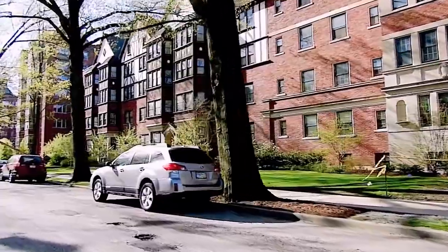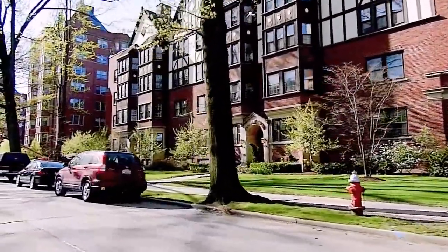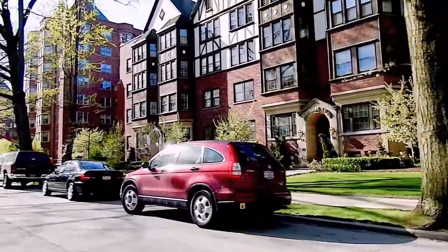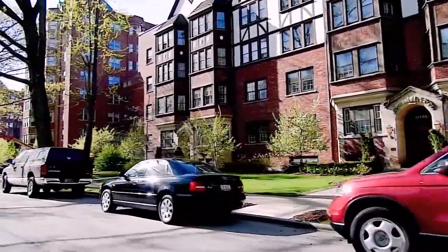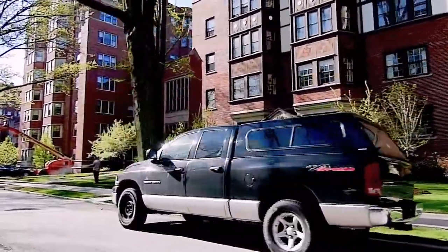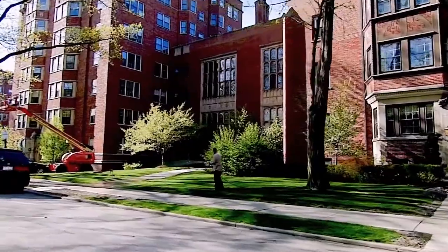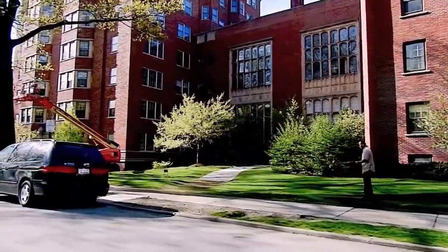We're approaching the Tudor Building with medium-sized suites offering a wealth of architectural detail inside to match the style of the exterior. And now we're coming up on the Studio Building, with an impressive two-story living room in every suite and a balcony overlooking each.